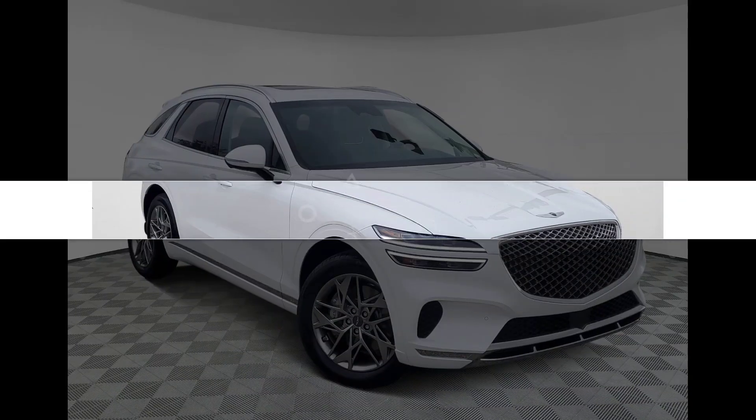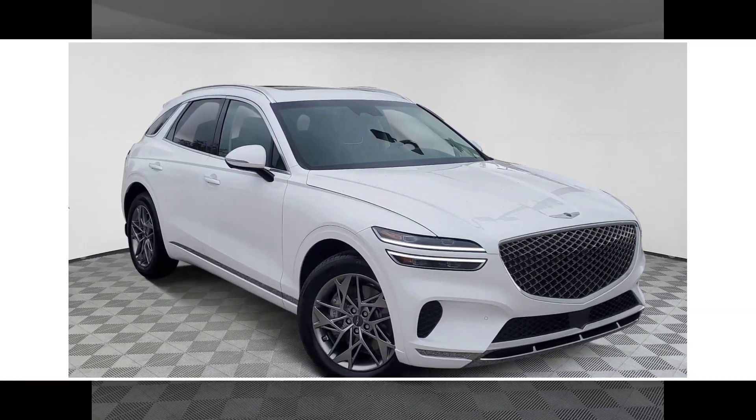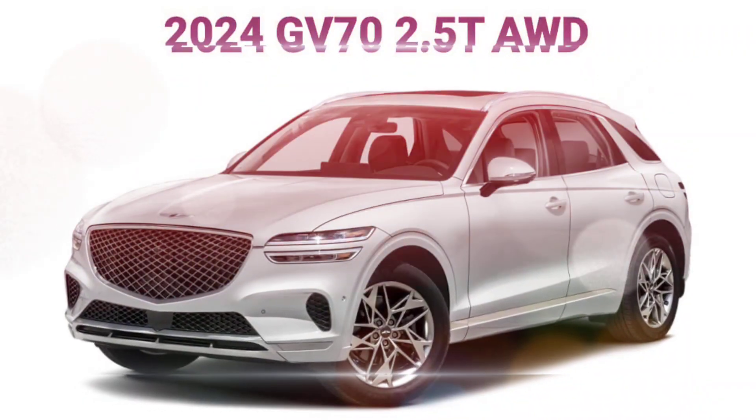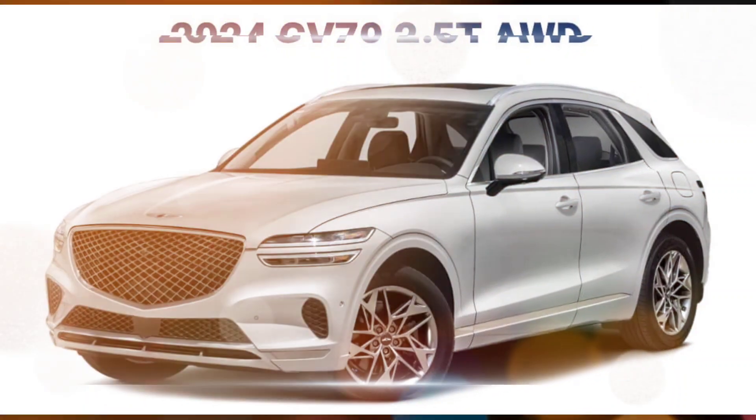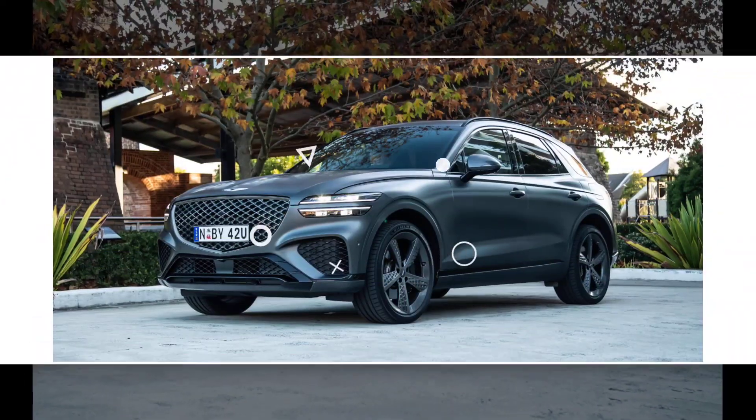Pricing: the 2024 Genesis GV70 starts at $42,900 for the 2.5T trim level. The 3.5T Sport Prestige trim level starts at $57,300.